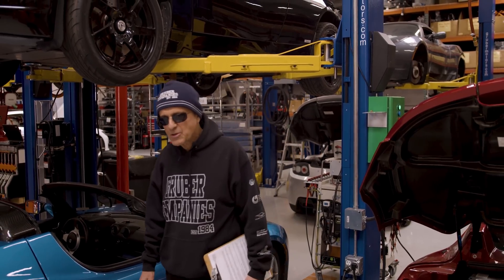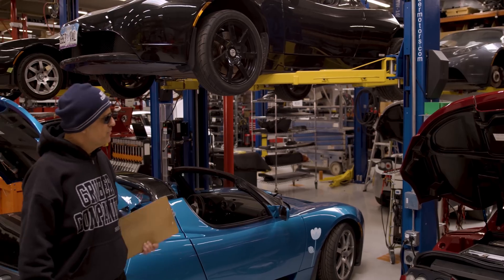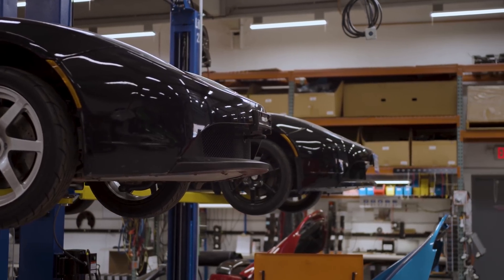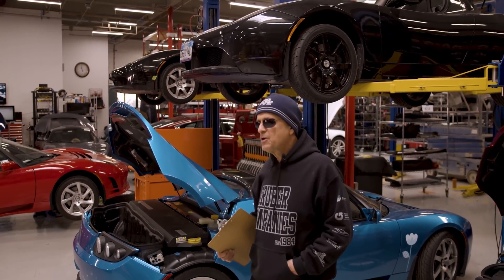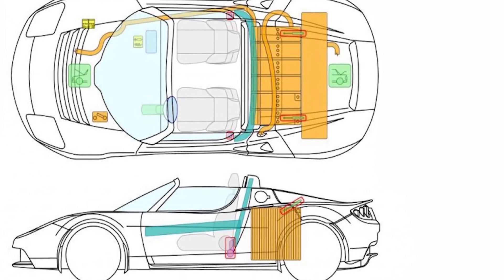It is no secret that by 2008, Tesla was on the verge of bankruptcy, and getting Roadsters into the hands of owners was essential to keeping the company afloat. Fortunately, the areas of compromise were in serviceability rather than in safety and performance.